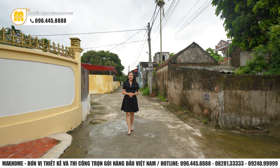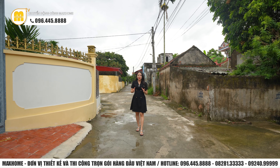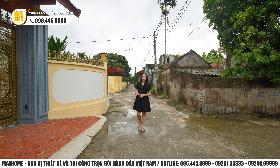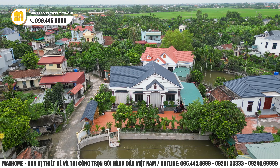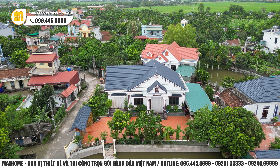Xin kính chào quý vị khán giả. Hiện tại Ngọc Huyền đang có mặt tại Đông Hưng, Thái Bình. Hôm nay tiếp tục chuyến hành trình, Ngọc Huyền sẽ dẫn quý vị đến ghé thăm các công trình thực tế do Mark Home thiết kế và thi công trọn gói. Hôm nay chúng ta sẽ cùng nhau đến thăm công trình của gia đình nhà cô Thoa. Hiện tại Ngọc Huyền đã có mặt tại khu vực cổng chính của công trình rồi.